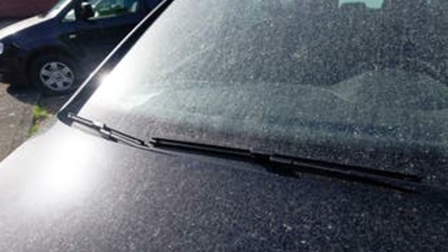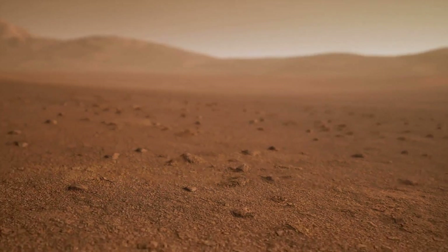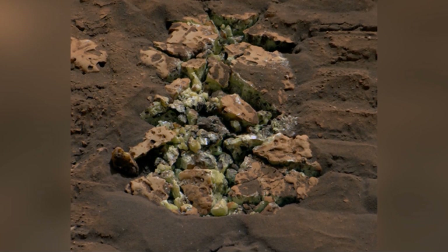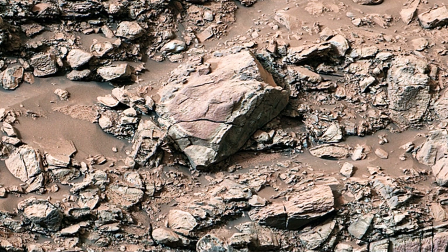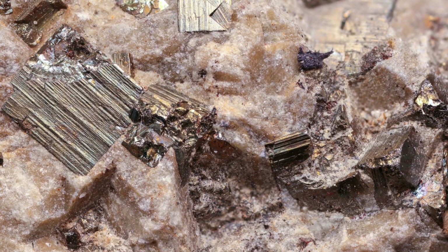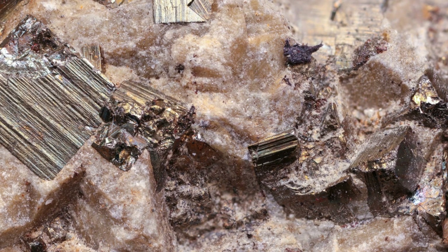These sulfur crystals are more than just pretty — they are clues to Mars's past. On Earth, crystals like these often form around volcanoes or hot springs. Could the same be true for Mars? Scientists are puzzled; they didn't expect to find pure sulfur crystals on the surface of Mars.